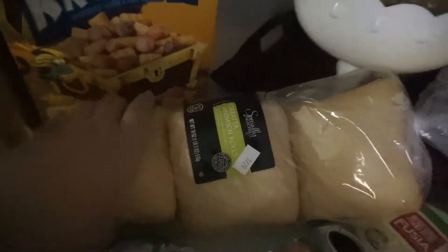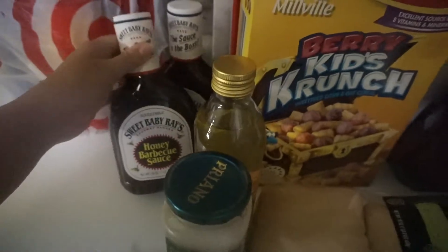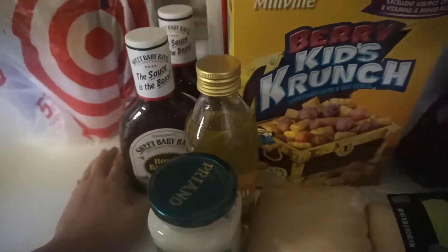We also have olive oil and two things of Sweet Baby Ray's barbecue sauce.